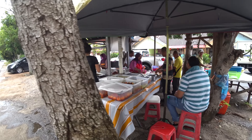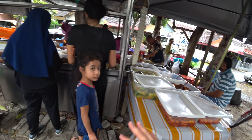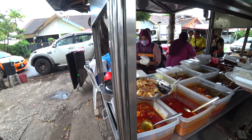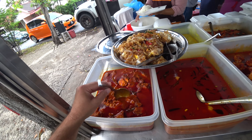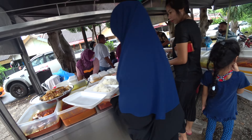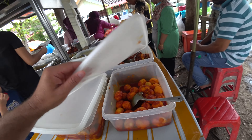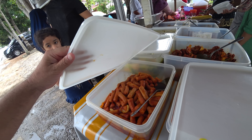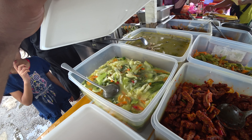At the old Nasi Campur stall, you've got all kinds of things — all kinds of delicious curries, meats, tofus, and eggs. Let me show you a little bit. You've got different kinds of chickens, vegetables, fried chicken, fish, curried eggs, deviled eggs, sausages, different kinds of tofus, and different kinds of vegetables.